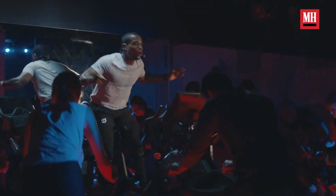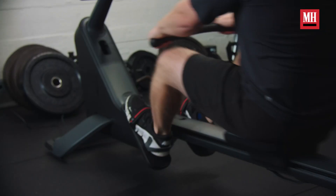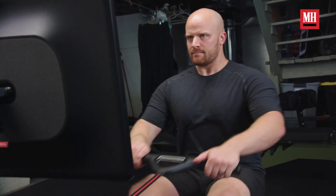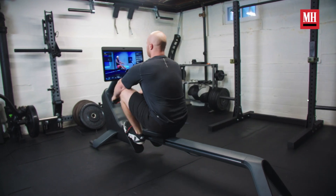Peloton at its baseline is really well known for their instructors and their content. They have a robust team of highly qualified coaches that are out there to teach classes, keep you engaged and keep you enthusiastic about what you're doing within your strength and training. I spent some time using the Peloton rower and found there were a lot of things I really loved about it, and there were definitely some things I would suggest need to be improved upon if we were looking to expand this product moving forward.